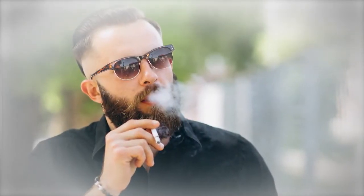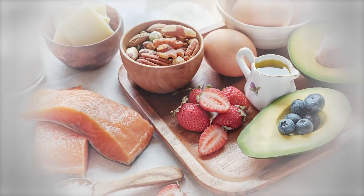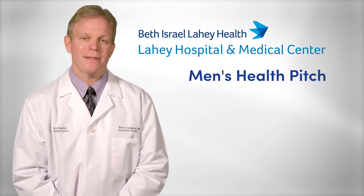And remember, you can reduce your chances of heart disease with a low saturated fat diet, daily physical activity, and avoidance of smoking. I'm Dr. Bruce Campbell with your Men's Health Pitch.